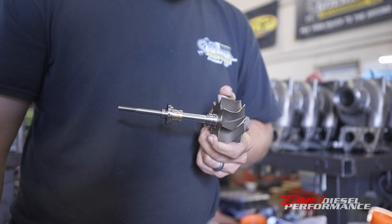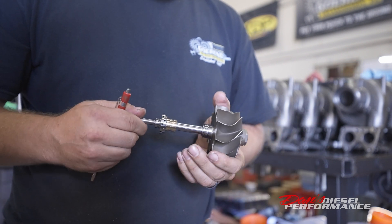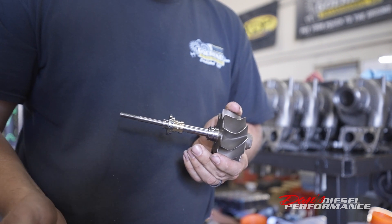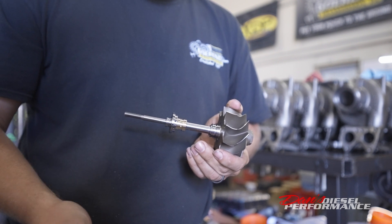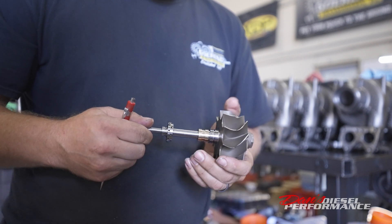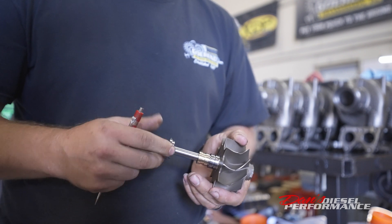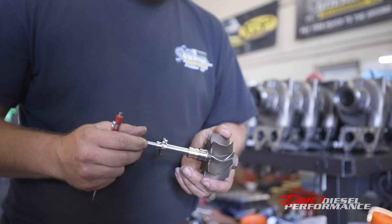So that's how a turbocharger works and if you've got oil coming out your exhaust, either you have a restrictive drain, a positive crankcase pressure situation, or the final answer is the bearings are shot and this thing is wobbling all over the place — but that's pretty obvious. Hope this helps. Thanks for watching.